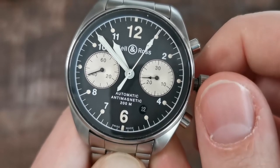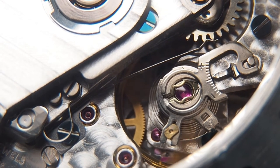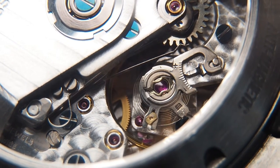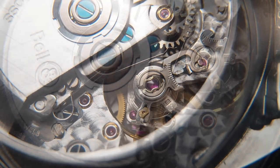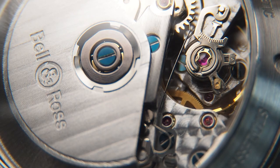The caseback offers a nice display window with a view of the top-grade Valjoux 7750 inside, which has perlage on most of the parts, stripes on the rotor, and some blued screws. It's maybe not as fancy as the one in my Gramm, but still something worthy of a display caseback, especially considering the price of this one.